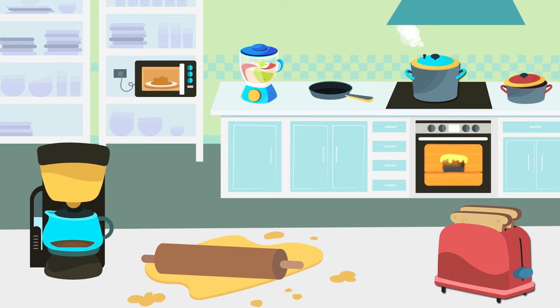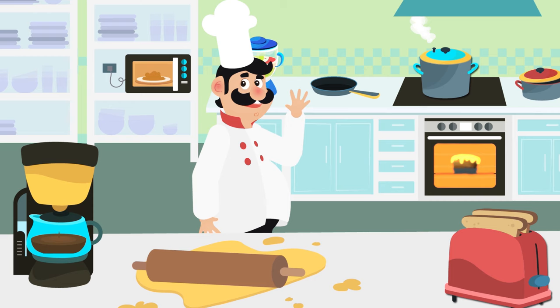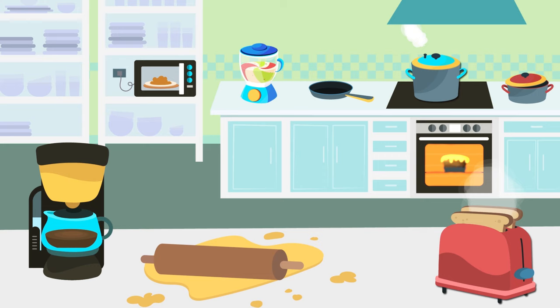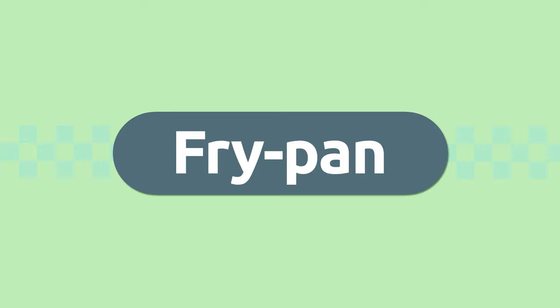Smile and Learn! Hello friends, today we're visiting the kitchen of a great chef to learn many words about this place. Are you ready to discover which utensils and electric appliances we use in the kitchen? Here we go!